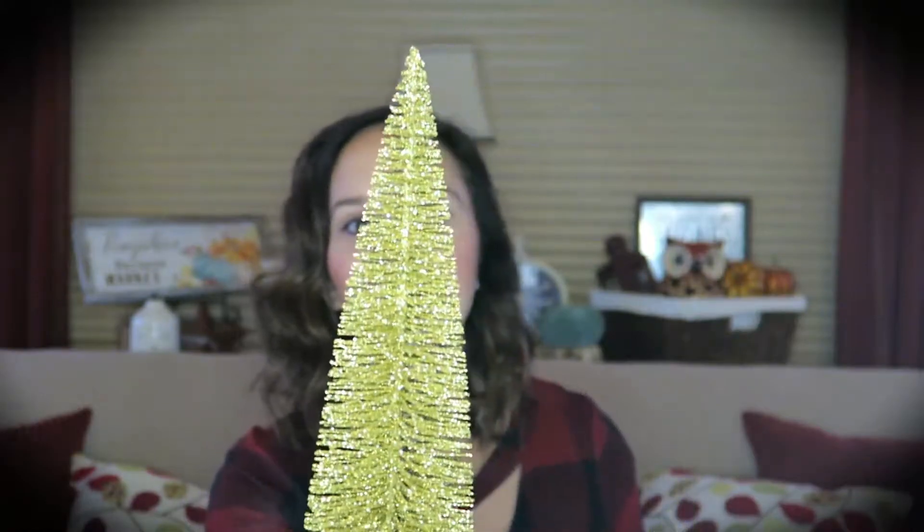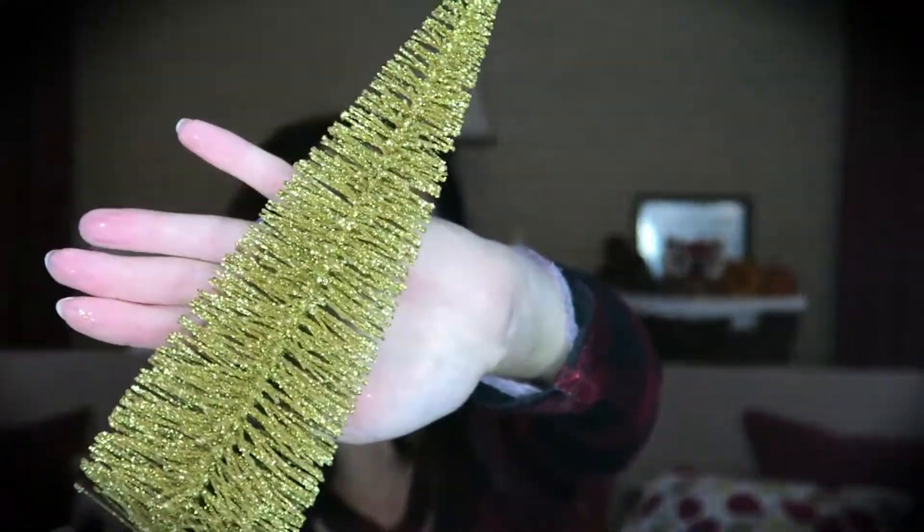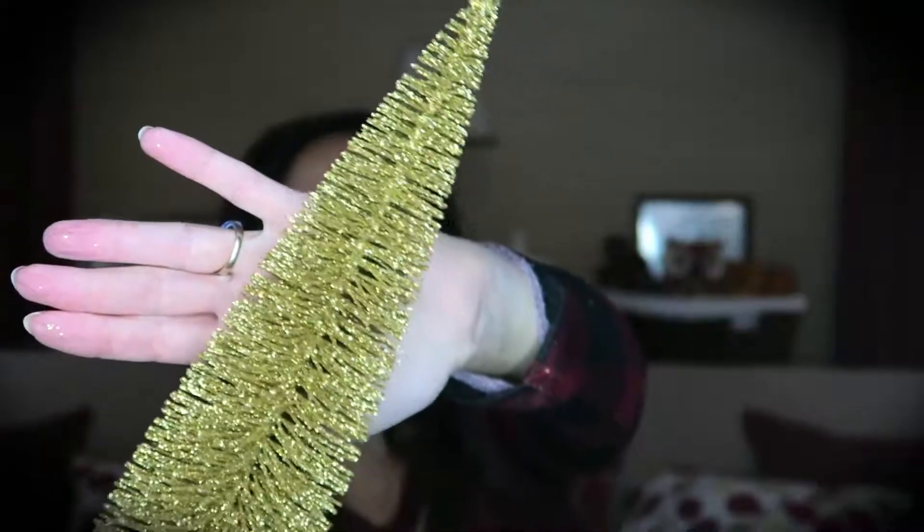Bottle brush trees are all the rage and I had to pick up these three gold trees. I have a DIY in mind for these so stay tuned. They are really well done — really pretty with a nice gold glitter finish that doesn't seem to have a lot of fallout. They were $3 each.